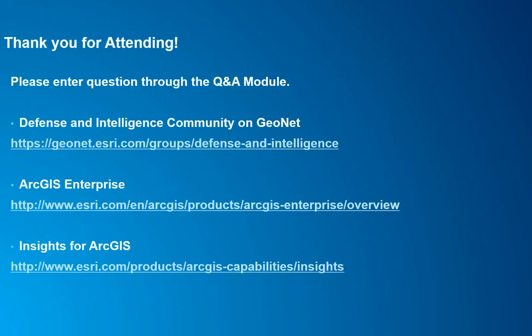Thank you very much for attending. If you have any questions, please enter those into the question module. There are additional resources — join our defensive intelligence community on GeoNet for blogging and communication, where you can ask questions after this session or if watching the video. If you want to learn more about ArcGIS Enterprise or Insights for ArcGIS, the main products shown today, you can follow those links and we'll send out additional information after this webinar.